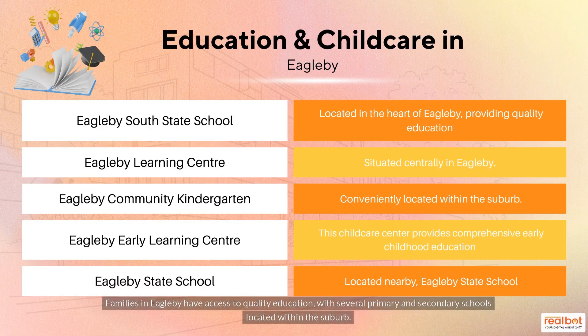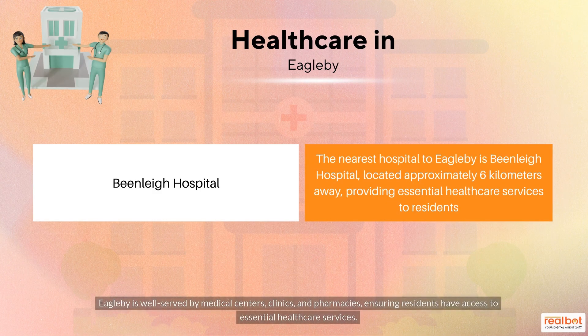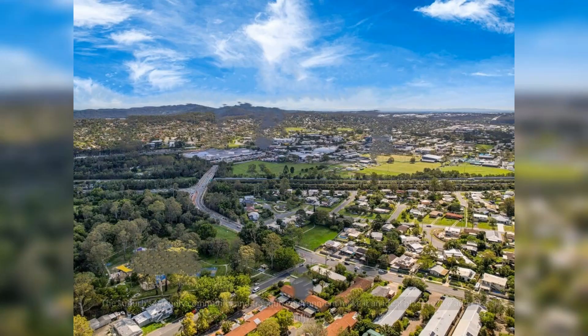Families in Eagleby have access to quality education, with several primary and secondary schools located within the suburb. Eagleby is well served by medical centers, clinics and pharmacies, ensuring residents have access to essential health care services. The suburb's friendly community and tranquil environment make it an ideal place to live and raise a family.